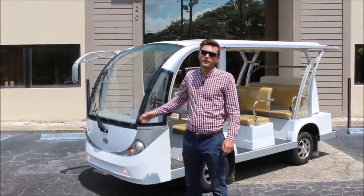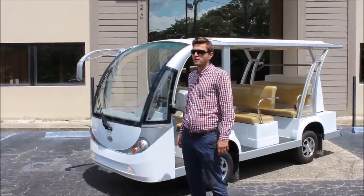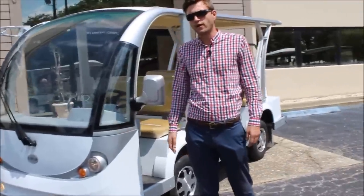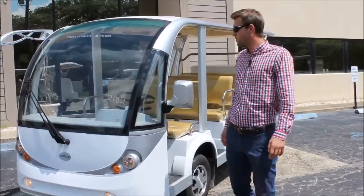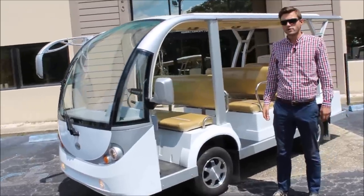Let's start right at the front and go over some of the features of this nine-passenger fully electric open-air shuttle. Right up front, you'll notice that we have turn signals, headlights, and fog lamps, just like your vehicle at home. Right up above, you have the AS1 certified DOT safety glass, just like you have in your car. You'll notice the full mirror package from the rear view and side view mirrors.